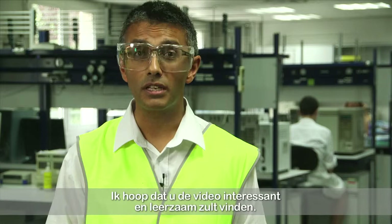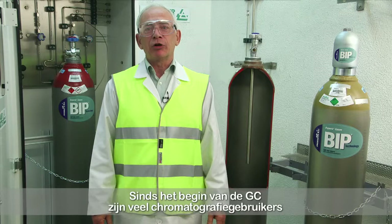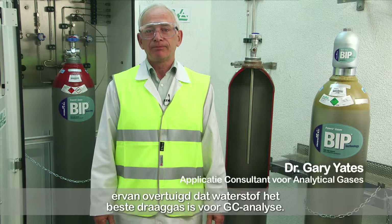I hope you find the video interesting and informative. Since the original development of gas chromatography, many chromatographers have believed that hydrogen is the best carrier gas for GC analysis. In many applications, hydrogen can be the carrier gas of choice because of the combination of fast analysis, high efficiency and reduced costs.